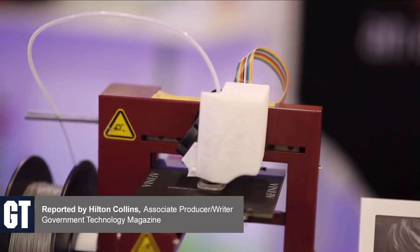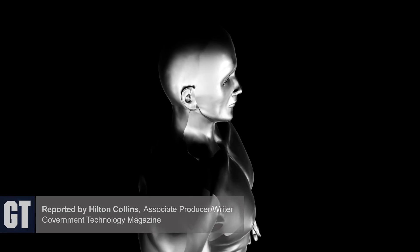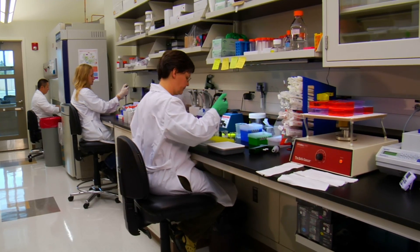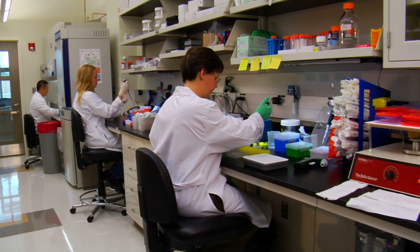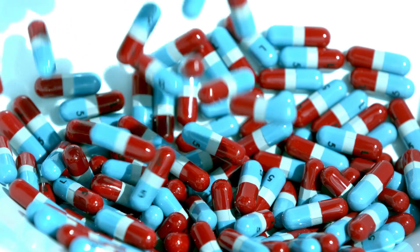3D printing is famous for making nifty things, mostly out of plastic, but what about living tissue, even organs and body parts? Doctors and scientists are pioneering a process called bioprinting that could change the 3D printing industry and medicine.